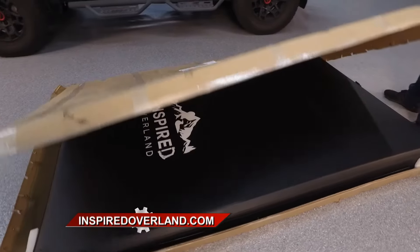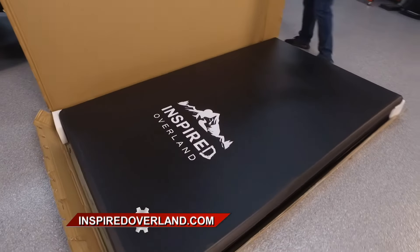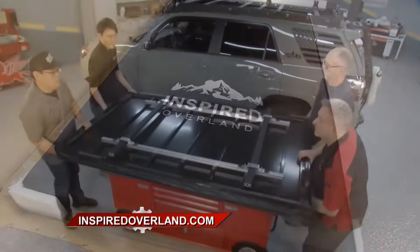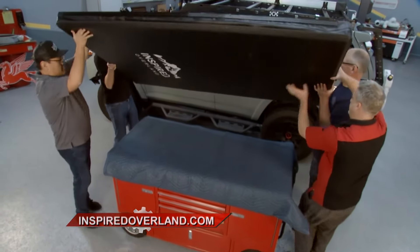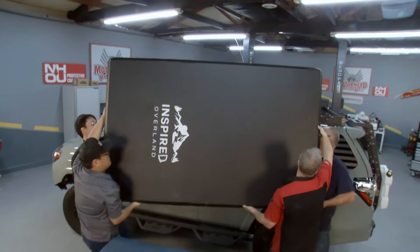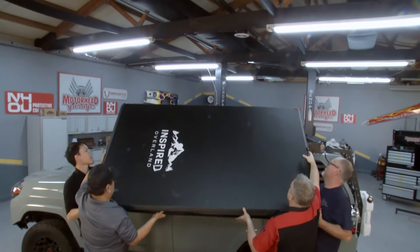Let's talk about the weight of this thing compared to other tents out there. This tent is one of the lightest tents on the market currently at 87 pounds. Most tents are about 120, 150, up to 200 pounds. By having that lightweight tent you save on miles per gallon and it's also easy to set up.